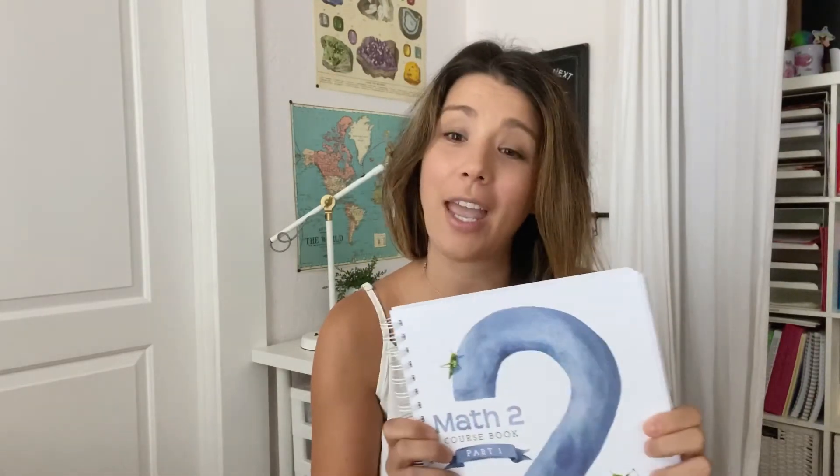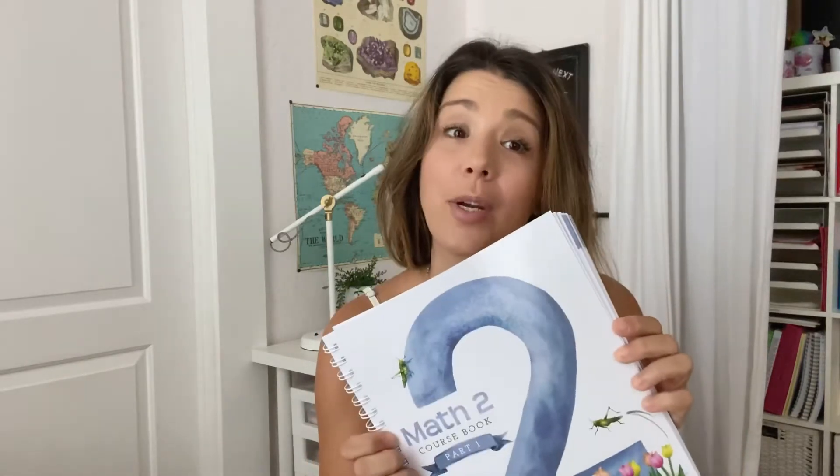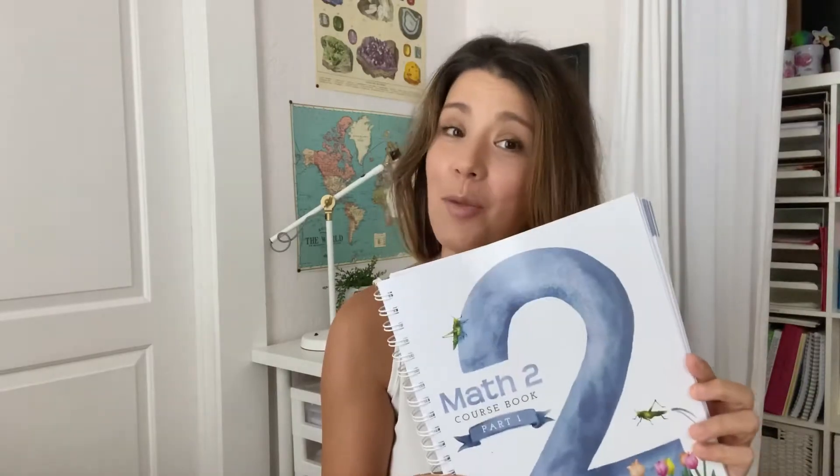My oldest is going into second grade this year. Last year we started off with a curriculum that did not work, and about two or three months in I decided to ditch that curriculum. We started with the Good and the Beautiful, which is what we're going to be using again this year. So I'm going to show you inside this workbook — this is Math Two for my second grader. It's actually broken down into two books, so this is part one. I'm going to flip through it and show you the things I love, what you need to know before purchasing, and little tips and advice when using the Good and the Beautiful curriculum.